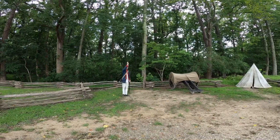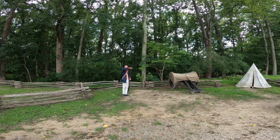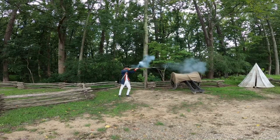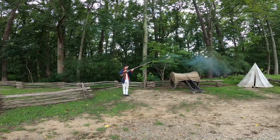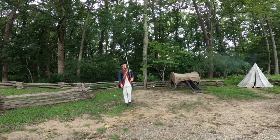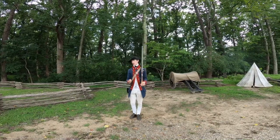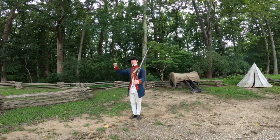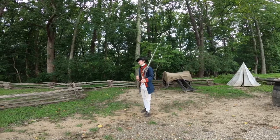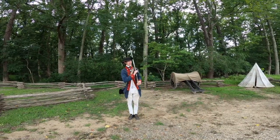Make ready, take aim, fire. Then do it all over again. During the demonstration I actually fumbled the cartridge in my fingers — and I'm not even getting shot at right now. Make ready, take aim, fire. This demonstration went well — the weapon actually went off when I wanted it to, which isn't always the case.